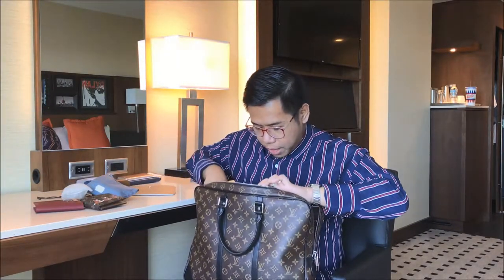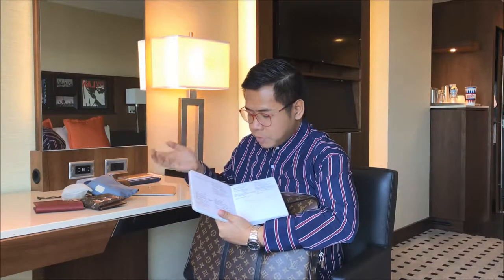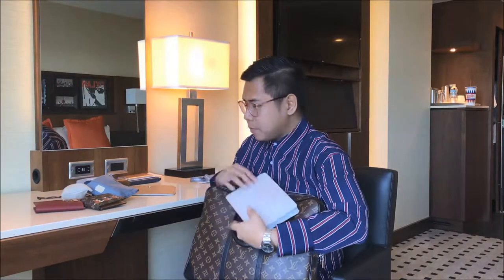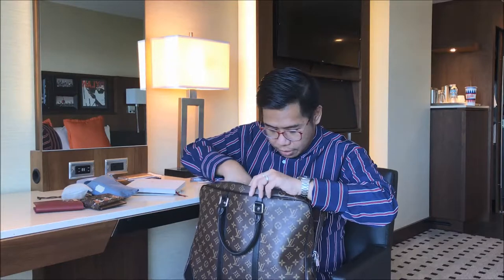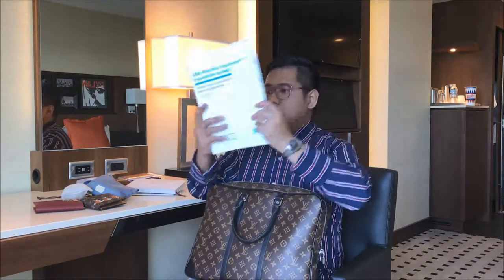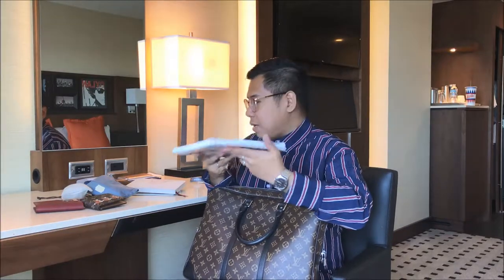I also have my agenda, which contains my daily to-do lists. Then I have training materials for the workshop I'm currently being certified in — that's the main reason I was sent here by my company. This is quite heavy and thick for training material.